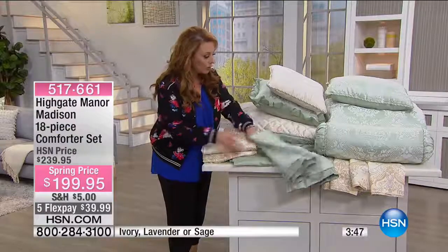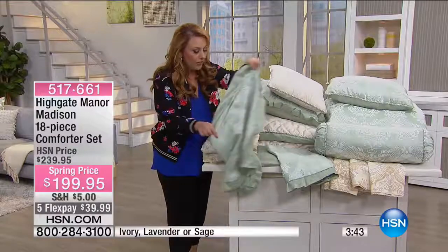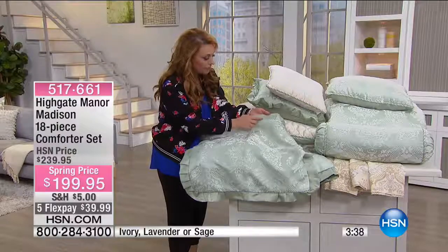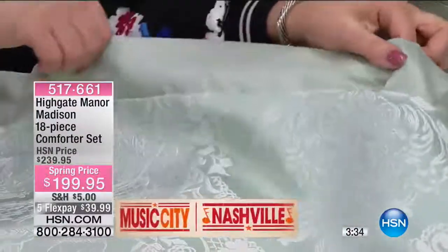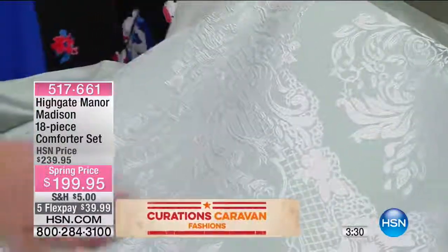Let me show you the shams. I'm going to hold this still so you can see — it looks like dupioni silk where you see the silk lines in it. Isn't that gorgeous? By the way, this is machine washable. Look how beautiful — isn't that gorgeous?